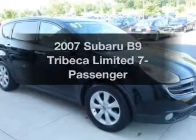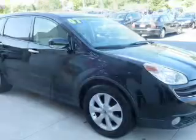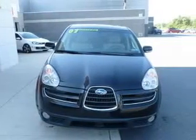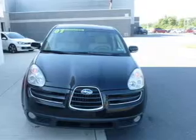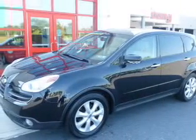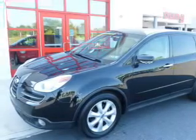Imagine yourself in this 2007 Subaru B9 Tribeca. Find everything you want in a ride under one roof. With this vehicle, the powertrain includes all-wheel drive with a solid six-cylinder engine that responds smoothly to its five-speed automatic transmission. Anti-lock brakes help to bring your vehicle to a safe stop.